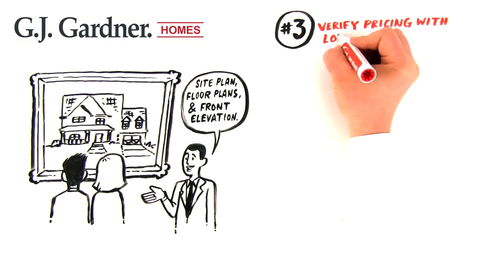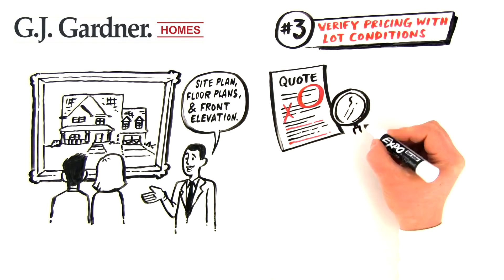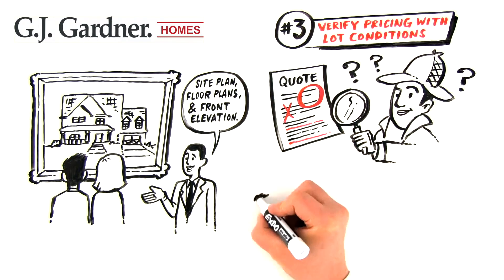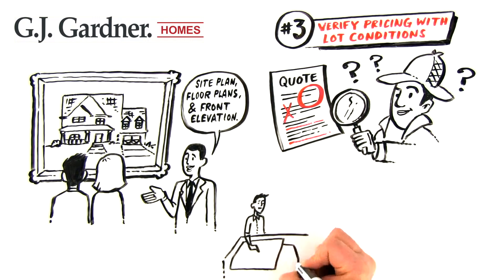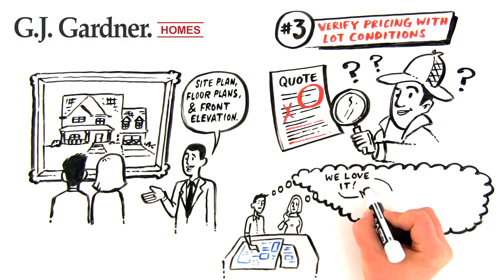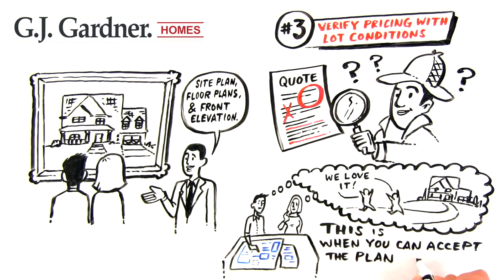Now it's time for us to verify pricing with lot conditions. At this stage, we make adjustments to the quote based on details discovered during lot investigation. We'll also give you your full home plans — you can take them home for the weekend to imagine what it will be like to live in your new home. If everything is to your liking, this is when you can accept the plan and site conditions.